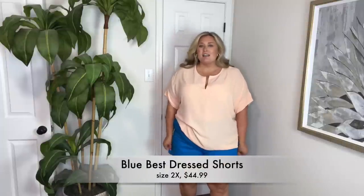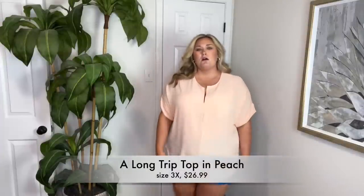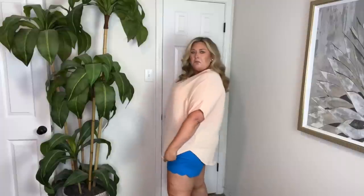The shorts also come in blue, same size 2XL. I love the scalloped edge — this bright blue is so pretty. I chose this peachy colored top to pair with it. You could tuck it in. This is more of a blousy material top and I think this could be great for work. I like this curved hem. There are so many things on the website you're not seeing in this video, so I encourage you to shop around. If you are looking for work tops, think about this look.